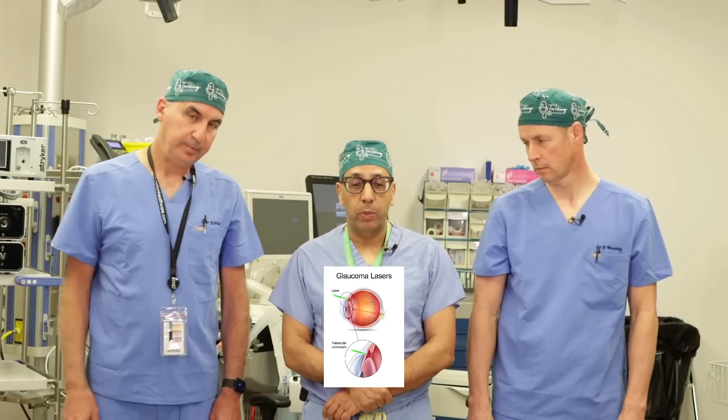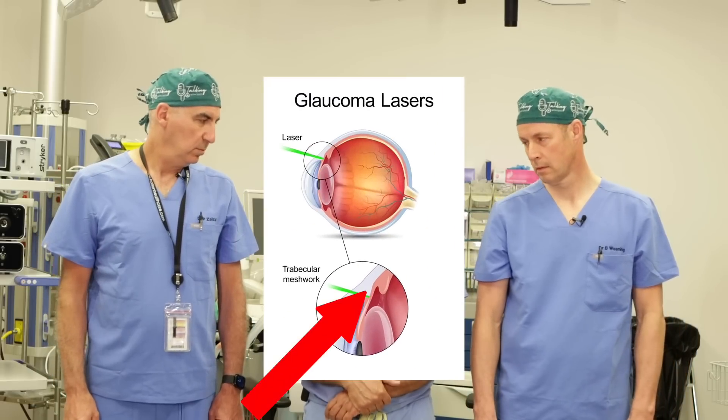What does the laser do? The laser essentially cleans or rejuvenates the drain of the eye that's not working well. By rejuvenating it, the drain opens up and allows for lowering of the pressure. This way you don't have to worry as much about remembering to use eye drops. Compliance is the biggest issue with glaucoma because you don't realize you're having a problem, so you're less likely to use medications. The eye drops also have side effects including eye redness, skin discoloration, burning, and itching, which can be quite bothersome.